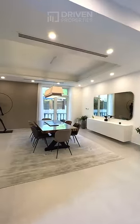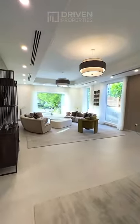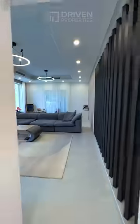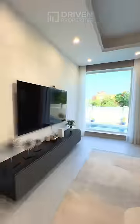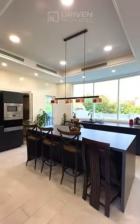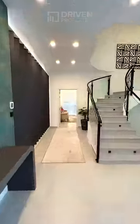Open plan dining with spacious living area and another family living area. Fully equipped kitchen. Guest room next to the main entrance, as well as a study room on the ground floor.